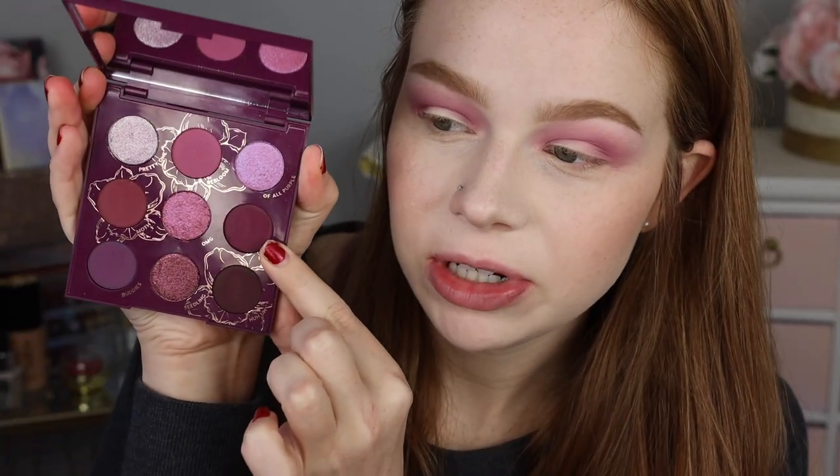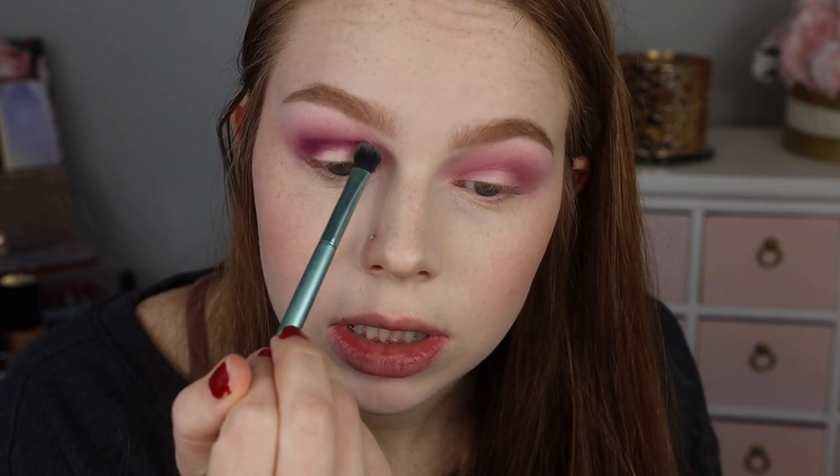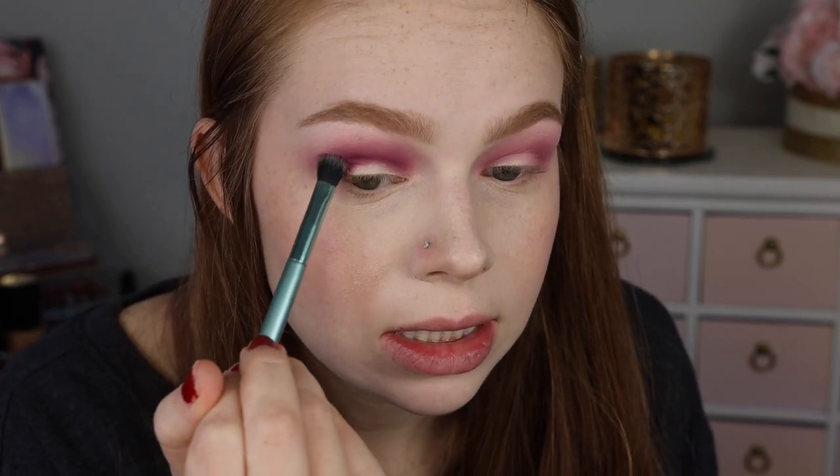I think next I'm going to go into the shade Aida and put that all the way through my crease. Oh my goodness, looks so good! The pigment and just the shade is so pretty — blending pretty easily too.